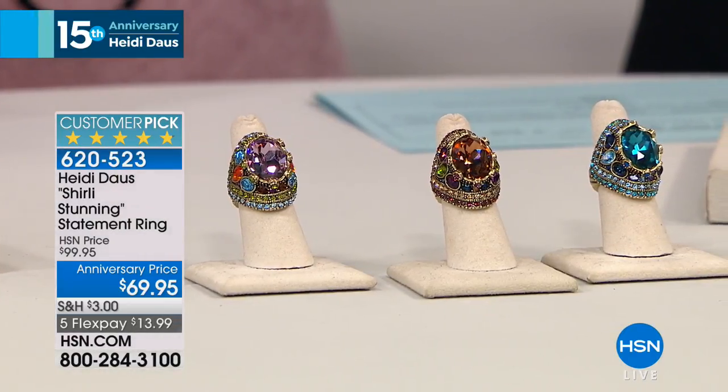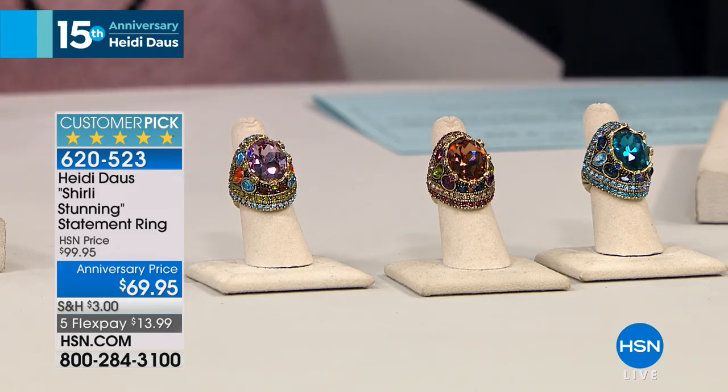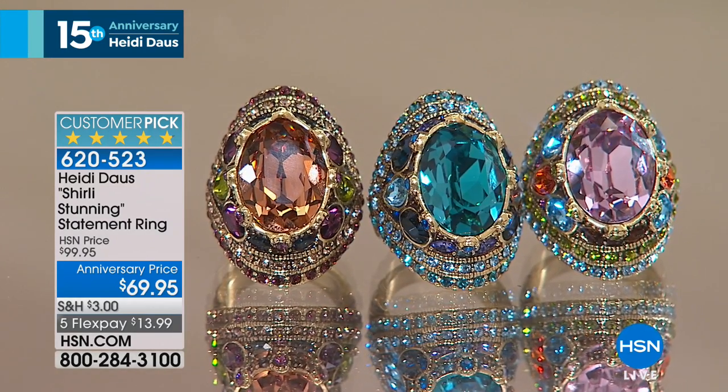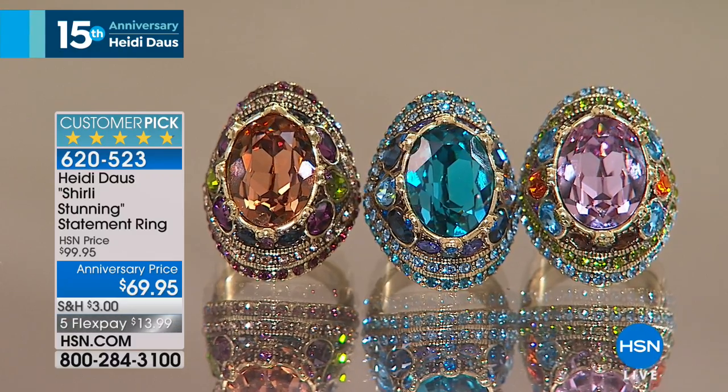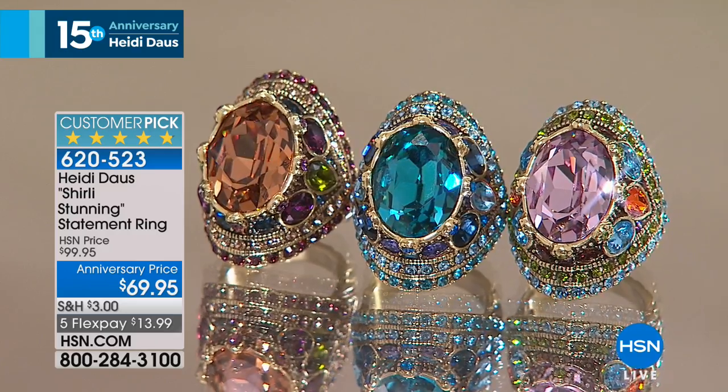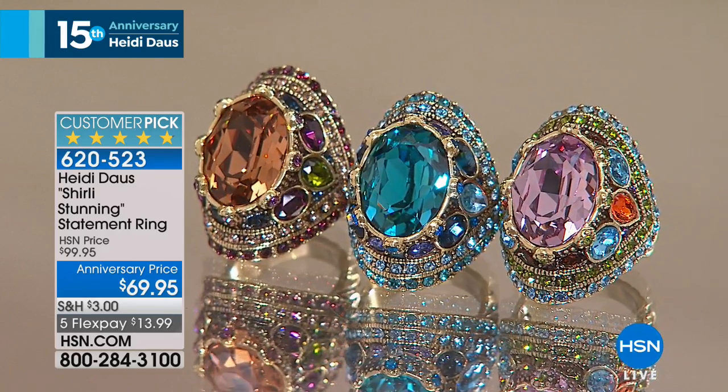It is just a magnificent Swarovski crystal right there in the center. Your color choices are that beautiful Indicolite blue, the wonderful light smoke topaz. Gorgeous color. And then of course the light amethyst multi. Very, very beautiful.